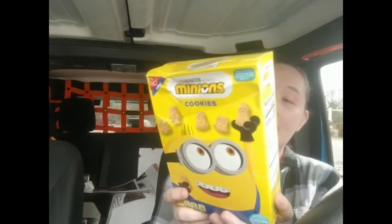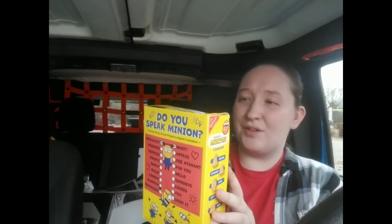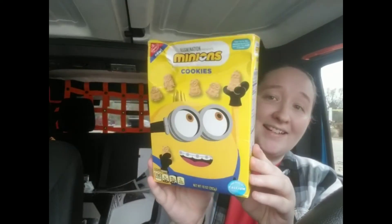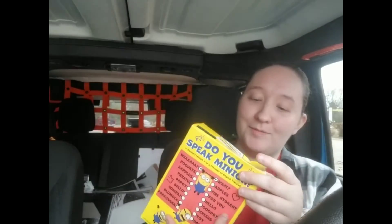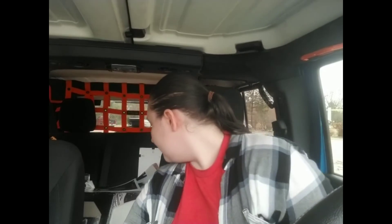Next I got some minion cookies — I think they're like graham crackers, similar to Teddy Grahams but minion-shaped. This was the only box I saw and it is a little dented up, but it's just for me so I got it.